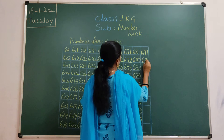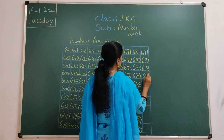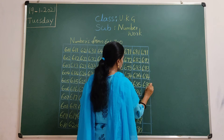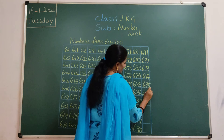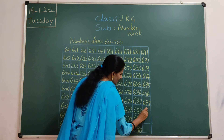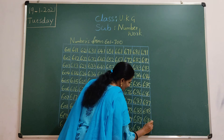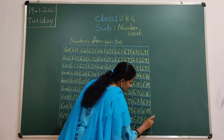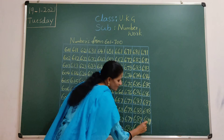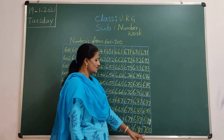692, 693, 694, 695, 696, 697, 698, 699. After 699 comes 700. 700.